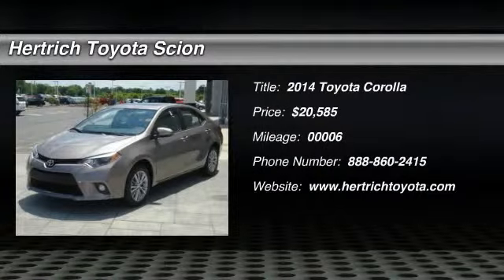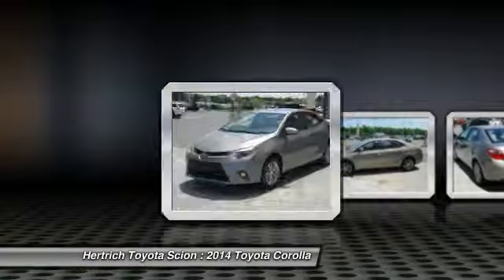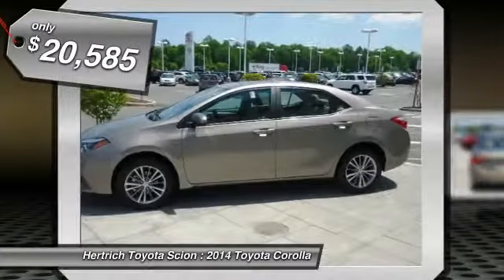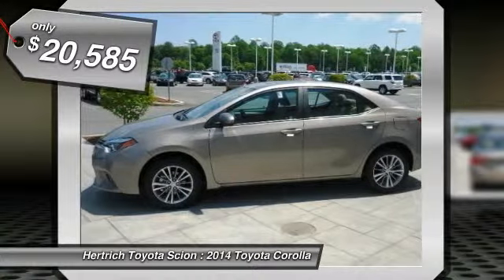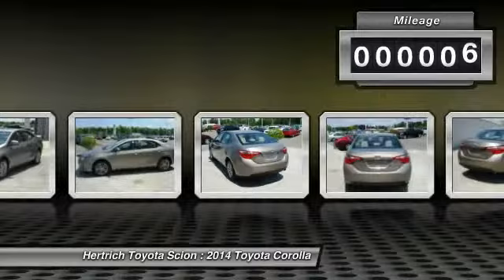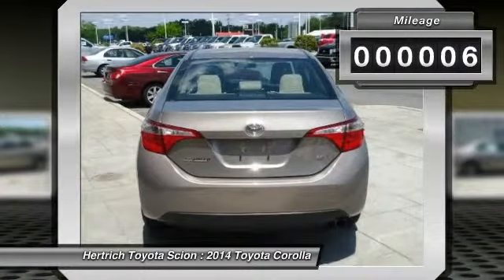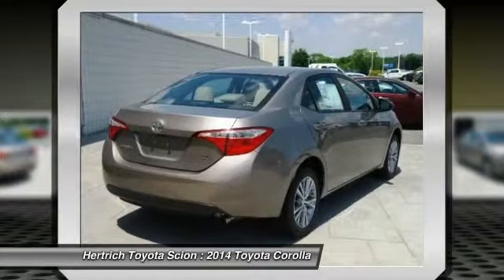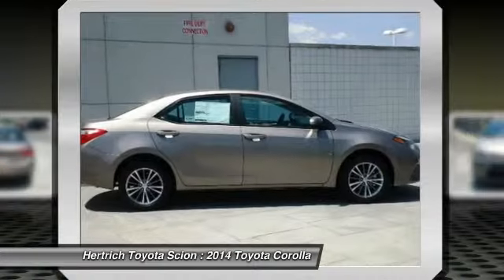This outstanding example of the 2014 Toyota Corolla LE Plus is offered by Hertrick Toyota of Milford. There's no need to look any further — Hertrick Toyota of Milford has the perfect match for you. This Corolla's brown sugar metallic on amber color combination will make heads turn. You've found the one you've been looking for.